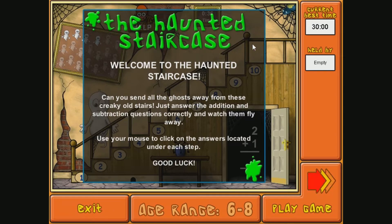There's that spider again. Welcome to the Haunted Staircase. Can you send all the ghosts away from these creaky old stairs? Just answer the addition and subtraction questions correctly and watch them fly away. Use your mouse to click on the answers located under each step. Good luck. Should be pretty simple — ages 6 to 8. I'm a little bit more than that, so let's see how we go.